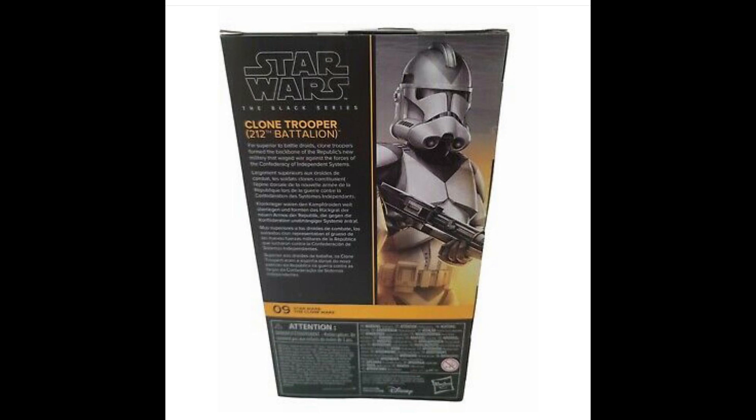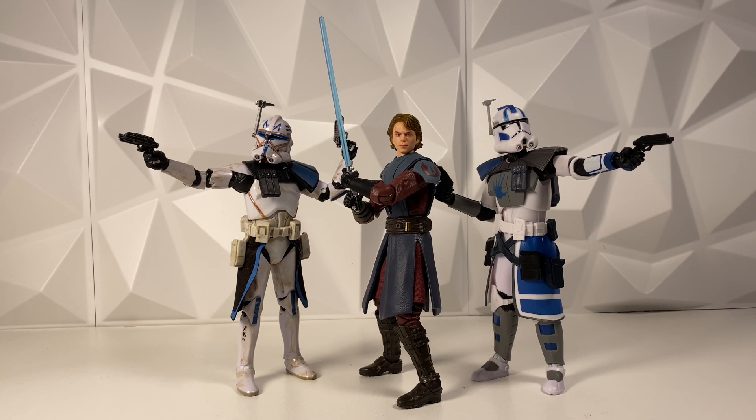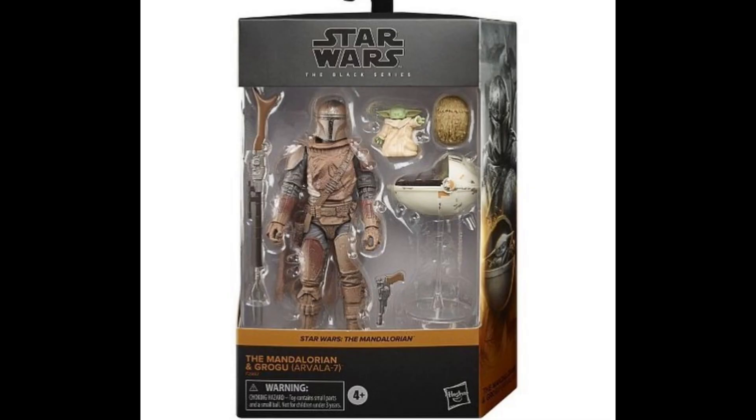For collectors in Germany, the new Black Series Mando Build-Up Pack — the one with the Muddy Mando — is actually up for pre-order on Amazon. If you are a German viewer and you want this Muddy Mando Build-Up Pack, go check Amazon because you should be able to pre-order it.